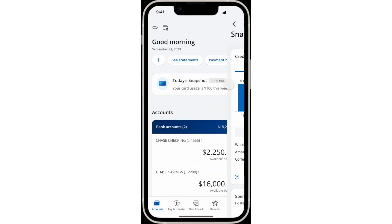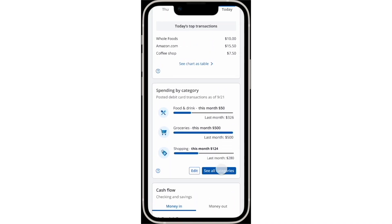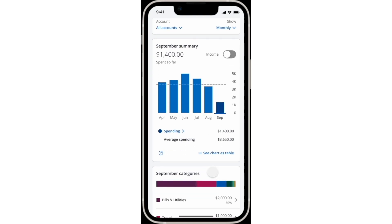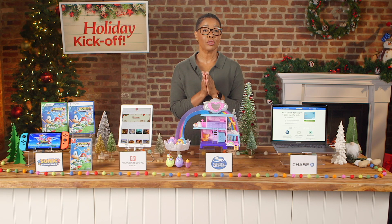set savings goals, and track spending. You can split payments for bigger purchases using Pay Over Time, or send money to family and friends to split festive meals or group gifts.